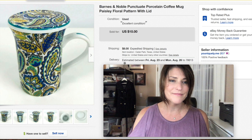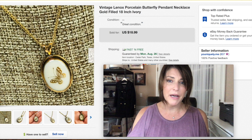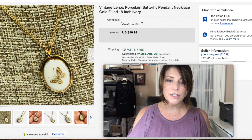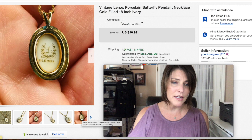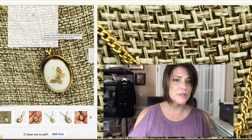This is a vintage Linox porcelain butterfly necklace. I buy jewelry bags and jewelry jars here and there, and you literally have to sell as much as you can for as much as you can get. I got $18.99 for this one plus shipping. The back very clearly states Linox — they mostly do dishes and kitchenware, so I was kind of shocked to see they had jewelry.